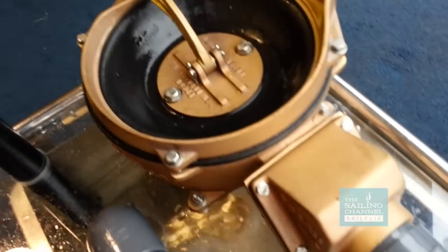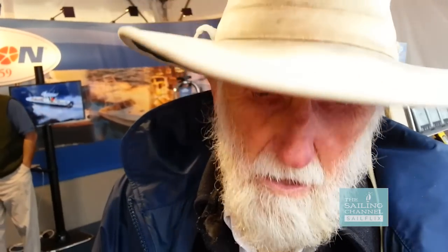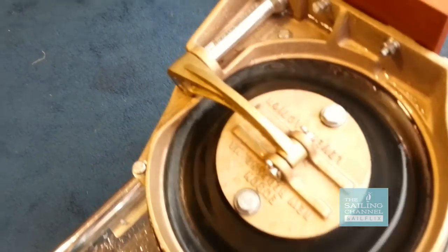This pump I'm demonstrating is the Gold Plater — a beautiful, big, wonderful bronze pump which will probably last for 100 years. It's also available in galvanized iron and also available in aluminum.